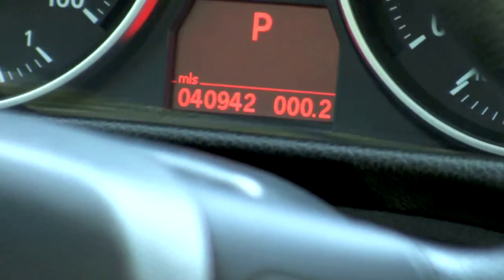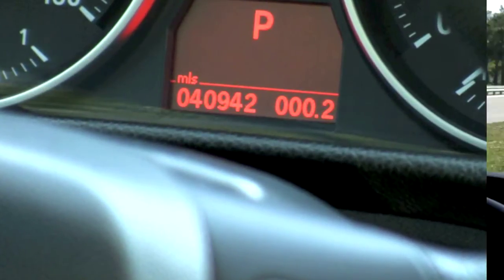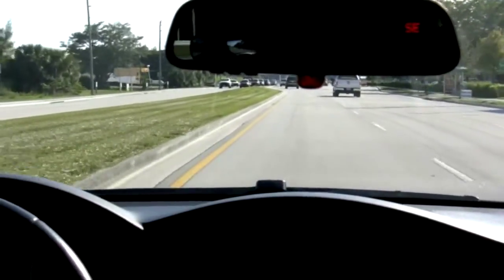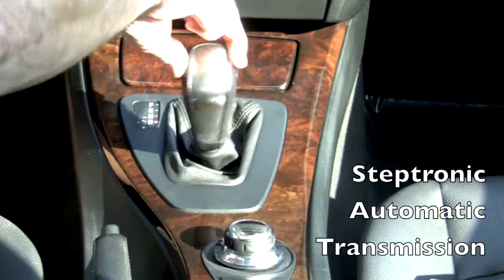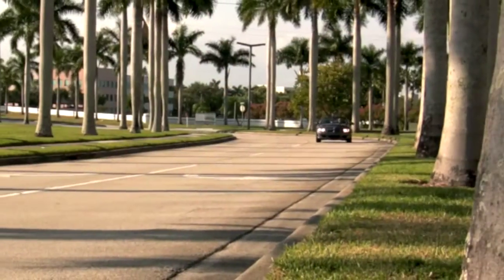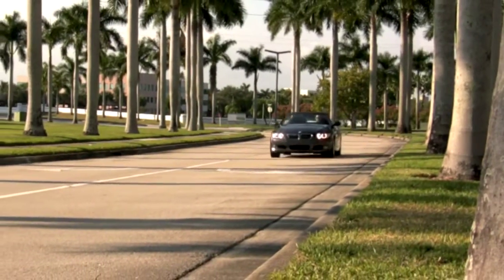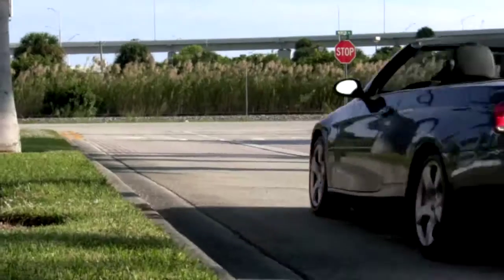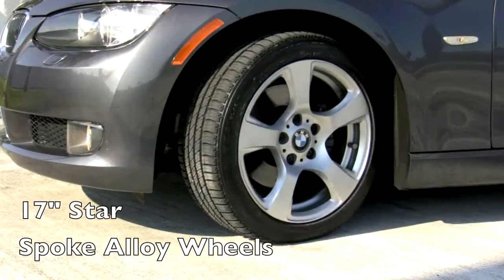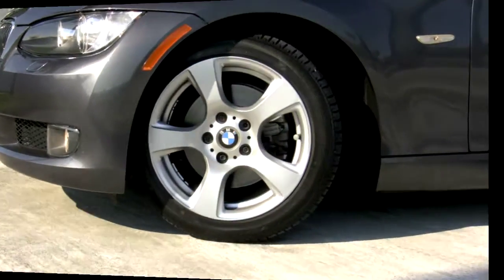Simply put, this one-owner Florida-driven 328i will provide you with performance and driving enjoyment that will go on and on. Wrapped around good-looking 17-inch starspoke alloy wheels are Bridgestone tires.